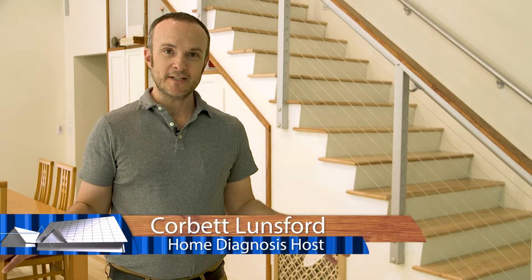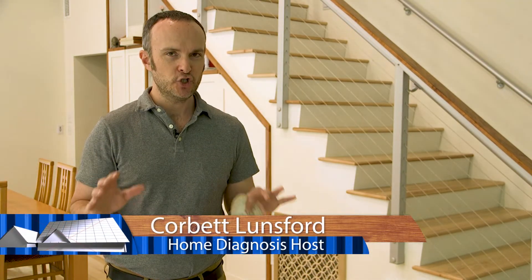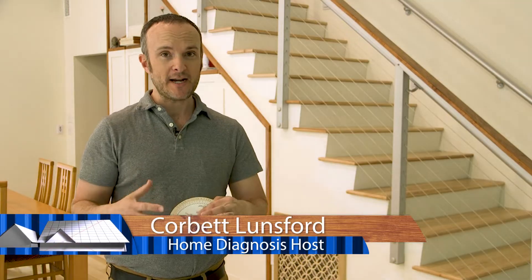This house that my family has built over the last two years has a lot of different machines and systems that interact with each other. One of the most important ones — and one that probably most any house built today will need — is something to control the humidity.